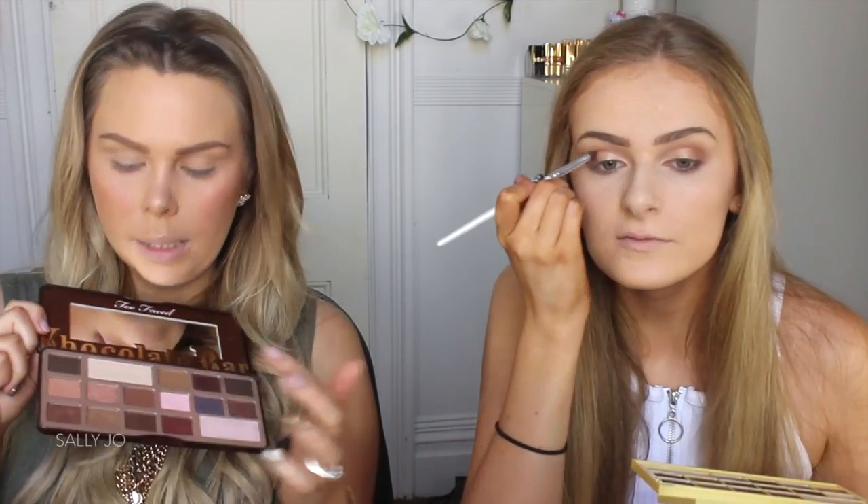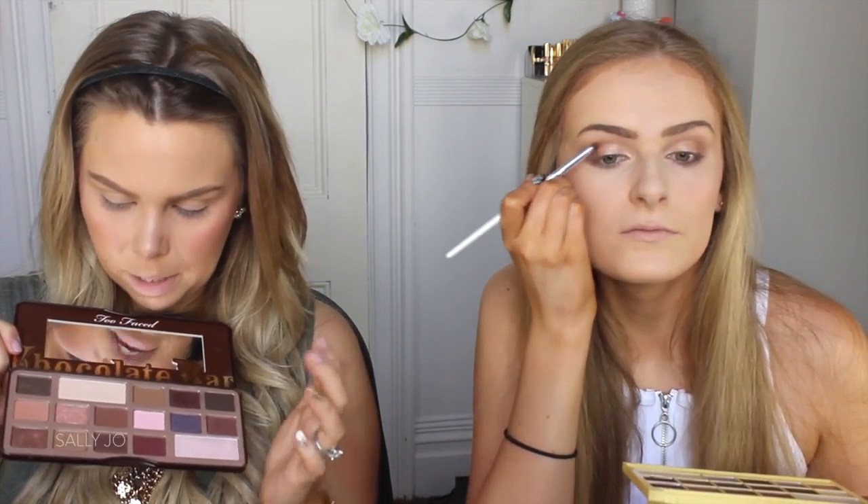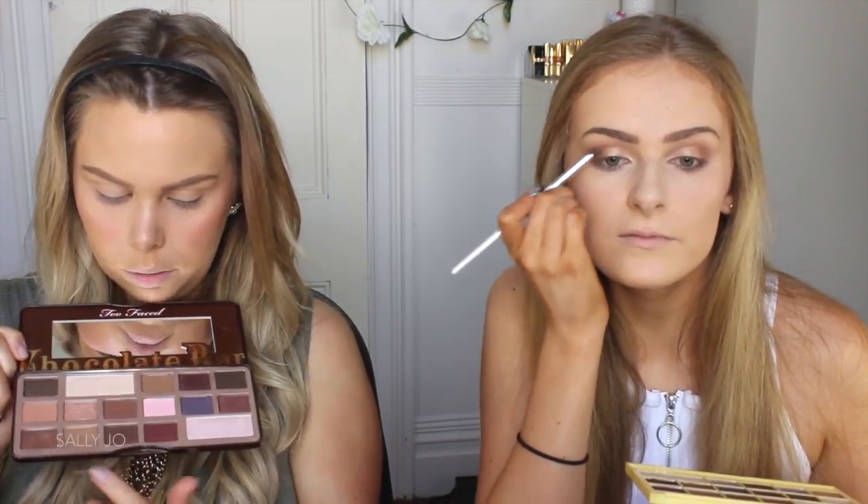I'm gonna use my chocolate bar palette and take this warm crease color, then I think I might use the gold. I need to do something a bit different. Like a smoky eye. I'm just using my Max Factor Glamour Extensions Mascara — it's thin. Why do I keep doing it?